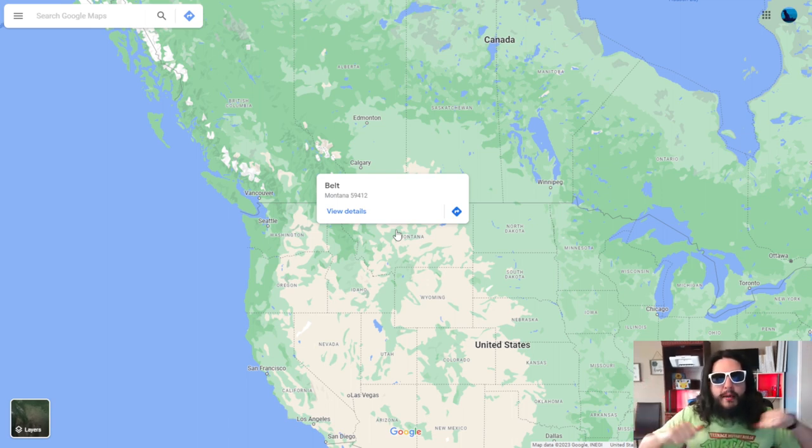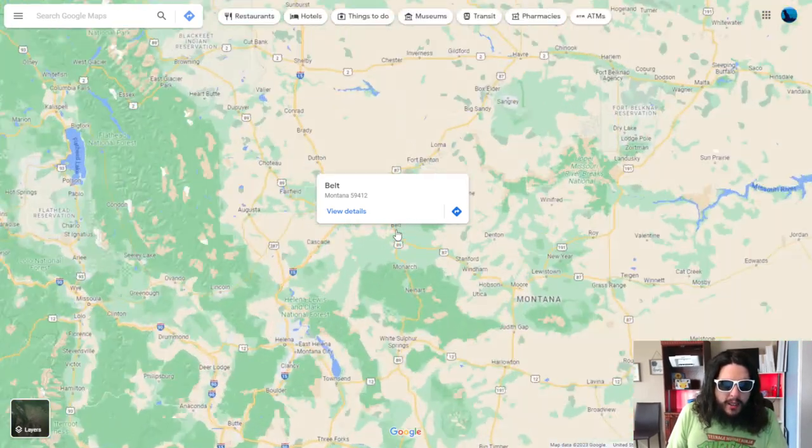Good morning everybody, welcome back. My name is John, I am the Map Traveler, and today we are checking out small-town Belt, Montana - yes, like the belt that goes around in your car or around your waist. If you guys like what we do here on the channel, please consider subscribing. It really does help us move up in the Google and YouTube ranks. If you don't like the channel, don't subscribe, but leave a comment of what we can do better.